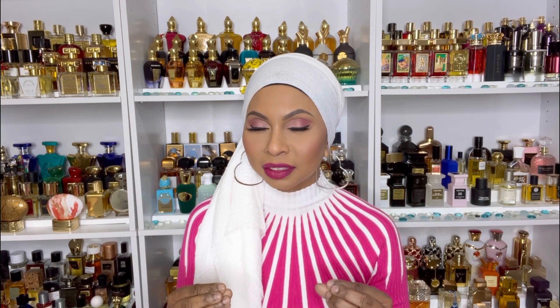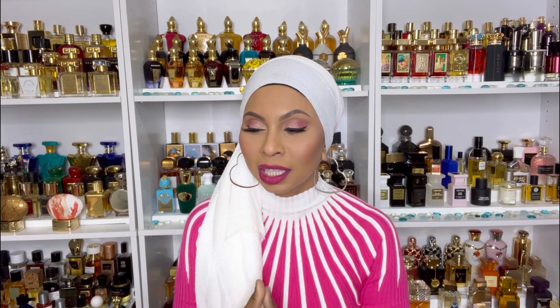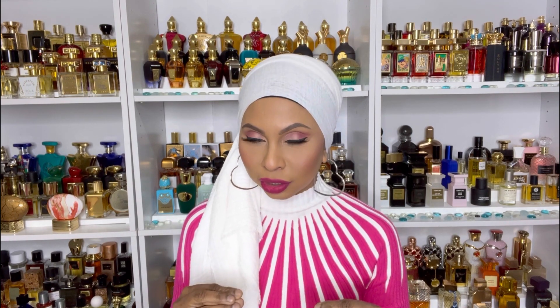Hi guys, welcome back to my channel. My name is Nisha and I love fragrances. Today I wanted to feature this house — it's a Middle Eastern house. I first purchased my first fragrance from them because of Ketra. I knew nothing about this house and Ketra was raving about them, so I blindly went one morning and ordered Glamour because she raved about this fragrance.